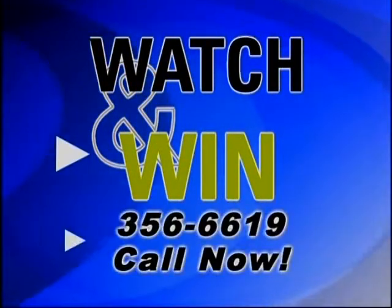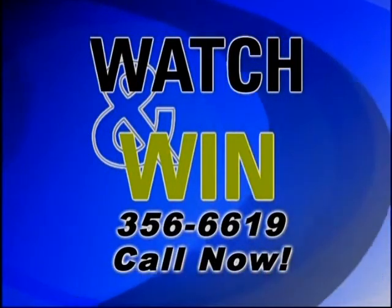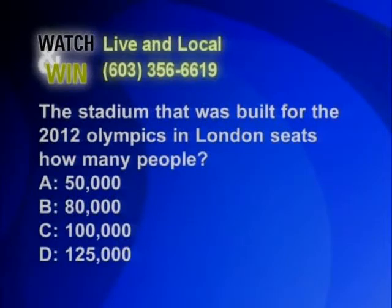We're giving away the scarf today! Call now at 356-6619 for a chance to win this beautiful scarf from Spruce Hurricane. The normal watch-and-win rules apply: no prize in the last 30 days for the household, and you must pick up your prize at the store. Pick it up at Spruce Hurricane within 30 days. Your answer must match our answer, even if we are wrong. The question: the stadium built for the 2012 Olympics in London seats how many people? A) 50,000, B) 80,000, C) 100,000, or D) 125,000.